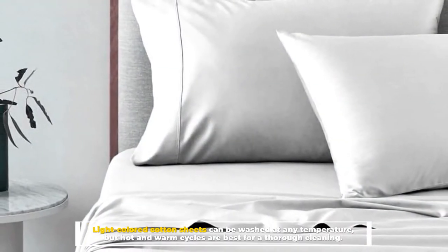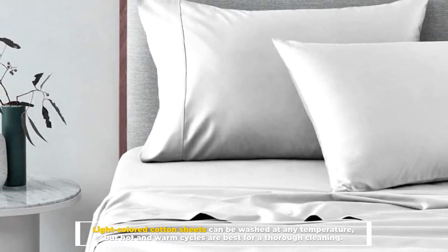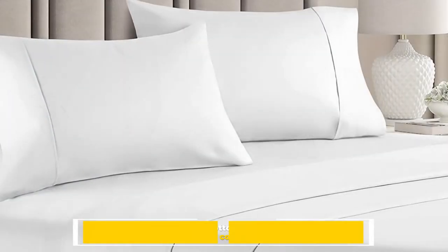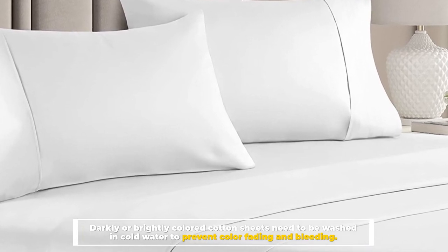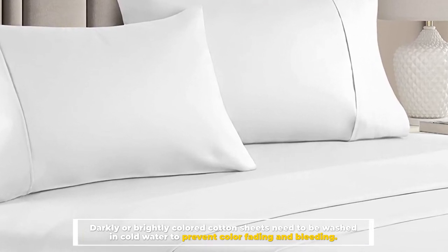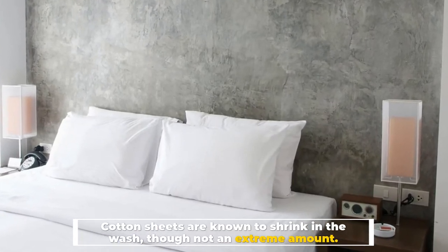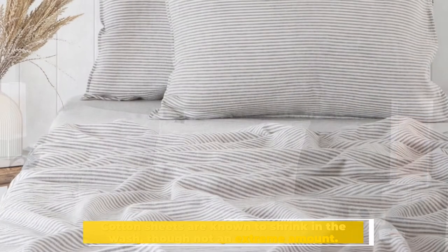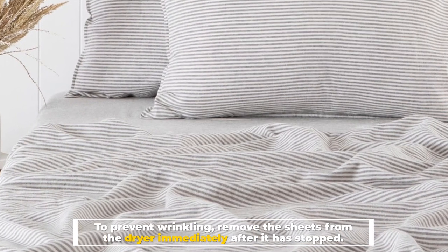Light colored cotton sheets can be washed at any temperature, but hot and warm cycles are best for a thorough cleaning. Darkly or brightly colored cotton sheets need to be washed in cold water to prevent color fading and bleeding. Cotton sheets are known to shrink in the wash, though not by an extreme amount. To prevent wrinkling, remove the sheets from the dryer immediately after it has stopped.